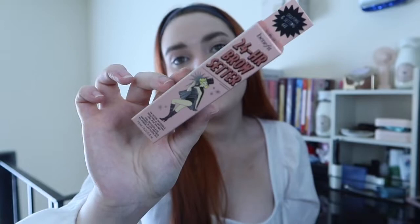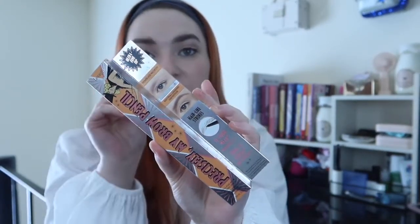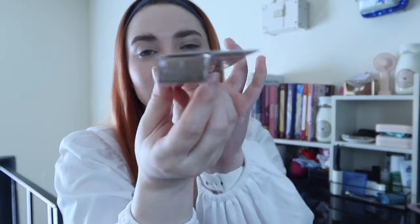The last two of my repurchased items are my Benefit brow products. I wasn't even going to pick these up, but I looked in my bag and realized I had almost none left. So I picked up the 24-Hour Brow Setter — it literally sticks your brows down but doesn't feel crunchy, and it does not move. I also got the Precisely My Brow pencil. I prefer the finer tip for an individual hair look, and I'm in shade 3 Warm Light Brown.